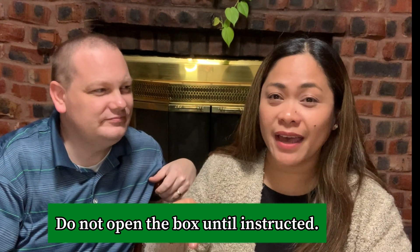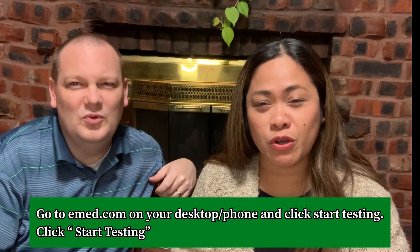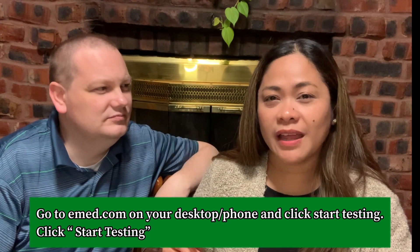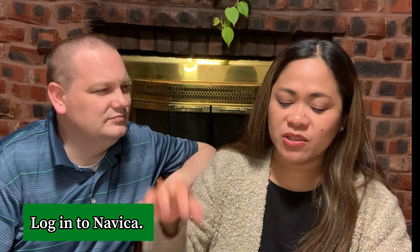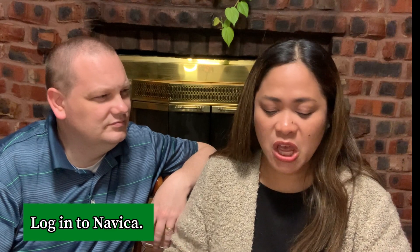Then go to eMed.com on your desktop — but we actually used our mobile phone. Click 'Start Testing.' It will ask for information like which state you live in. After that, log in to Navica again and enter your email and password. It will ask you several questions, like whether you have an open test kit available — they make sure it's not open, it's sealed. Also make sure your hands are washed or sanitized and dry before doing the test.